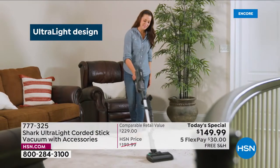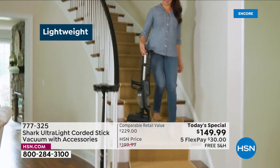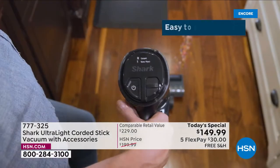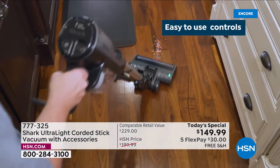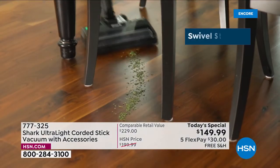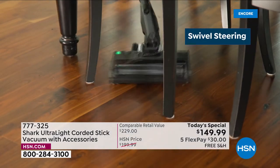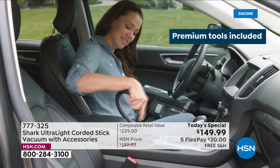All brand new and an HSN exclusive — everyone else in the country wishes they had this shark vacuum with this incredible one-day-only price, but it's just for you, our HSN viewers. Super easy to use controls, super powerful. You've got a dual motor system — a motor in the vacuum and also a motor in the handheld version, because it's a true two-in-one.